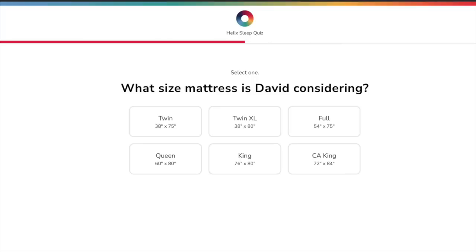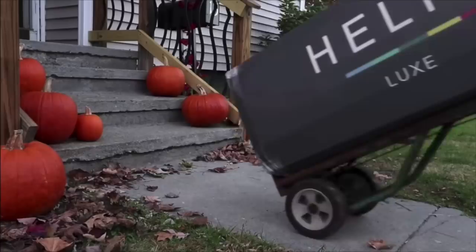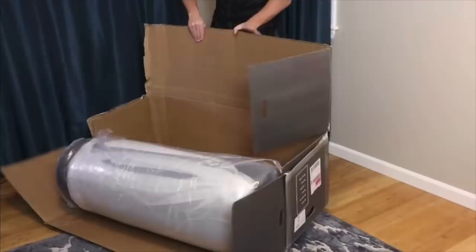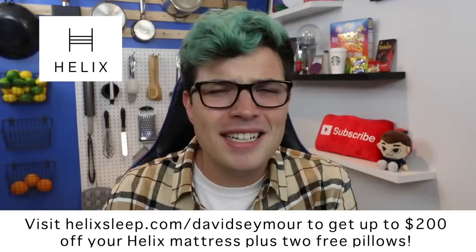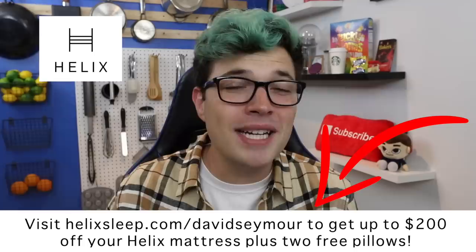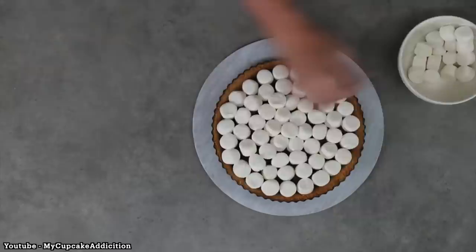If you sleep with a partner, you can take the quiz together to find something that's the perfect compromise for both of you. Helix delivers your mattress to your door for free anywhere in the US — it comes rolled up in a box and is super easy to set up. Helix offers a 100-night sleep trial, a 10-year warranty, financing options, and flexible payment plans. Click the link in the description, go to helixsleep.com/DavidSeymour, and you can get up to $200 off your mattress plus two free pillows. Thanks to Helix for supporting the channel.